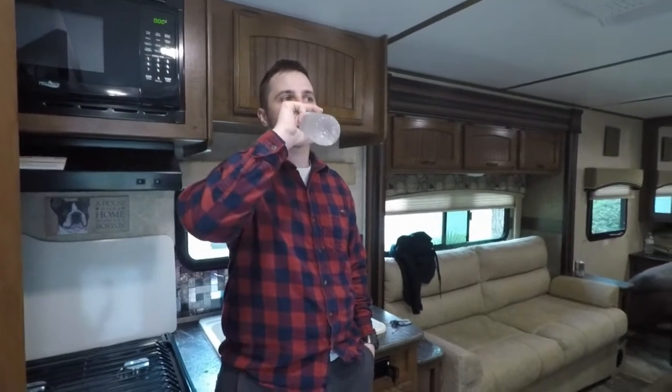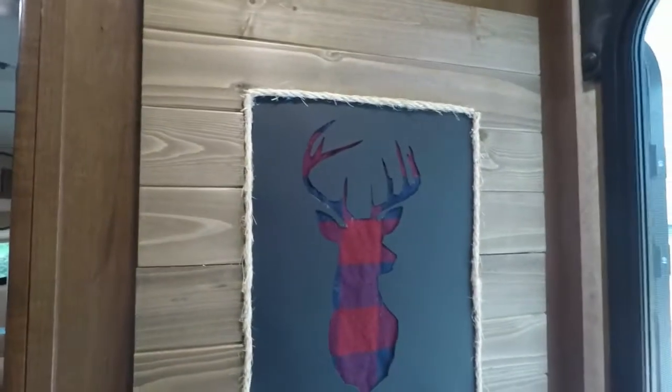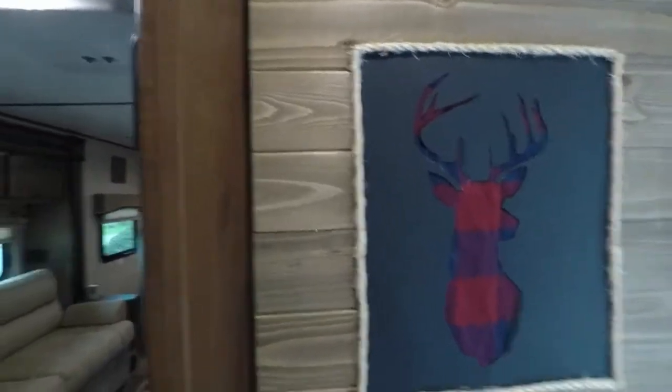We figured we'd show you inside the trailer since we just got this one — it's our first time taking it out. We had a Starcraft before, a 15-footer, but it was kind of crappy and was leaking from the AC, so we traded it in for a bigger and better one: a Jayco 22-footer. We've got our own little decor in here that I created for Zachary.